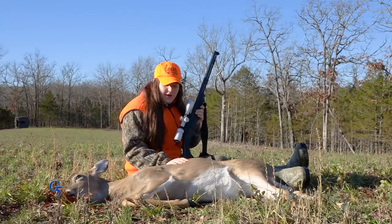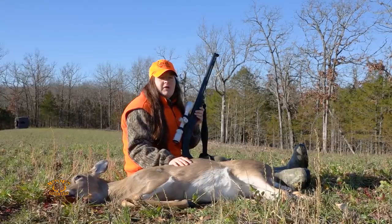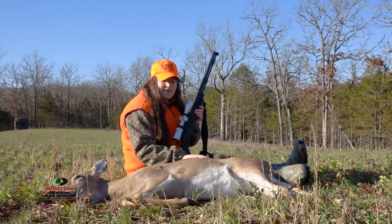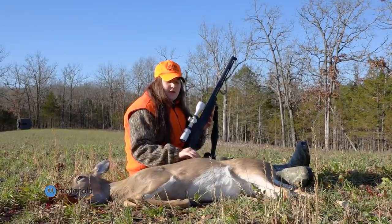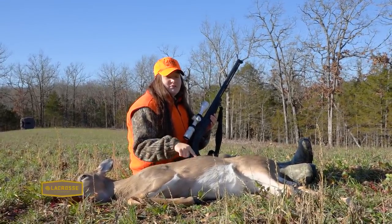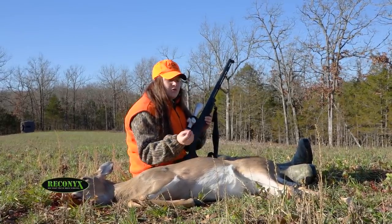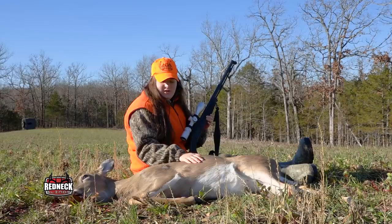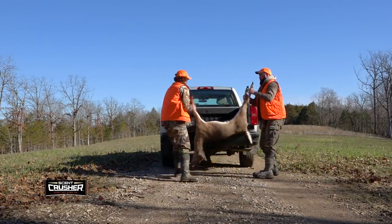We got out here this morning and it was pretty chilly, but we didn't see much to start off with. Then we saw this little doe fawn come out, but she was too far away and just a little too small. So we let her pass. Then about 10 o'clock we saw this doe and a bunch of other does and maybe some button bucks come out — they were all in a big group. The big one walked out in front of all the rest, but she was quartering towards us and I didn't want to take that chance. We waited, she finally lined up for the shot, and she dropped right in her tracks. We're one more doe closer to our management goal.